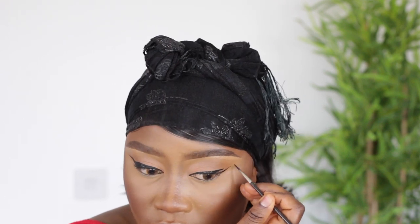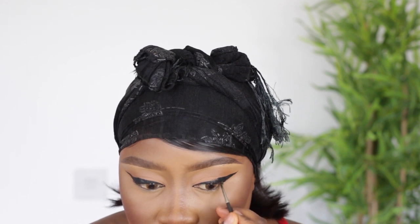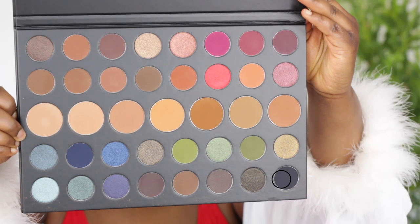Using my Inglot number 77 AMC gel liner, I'm going to do a really bold eyeliner. I'm doing a cat shape because I wanted to create that retro 1960s look. Then I'm going to use a black eyeshadow to set the gel liner.